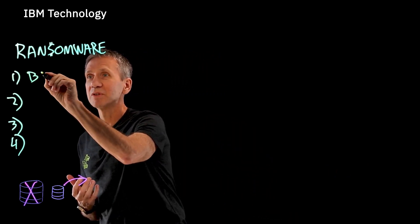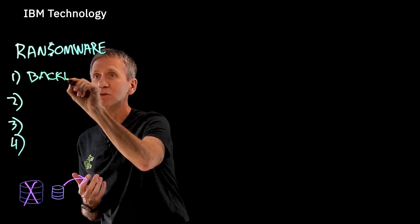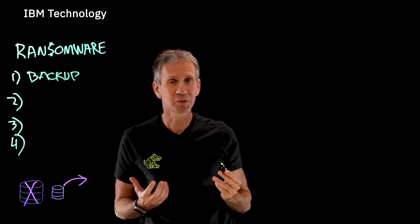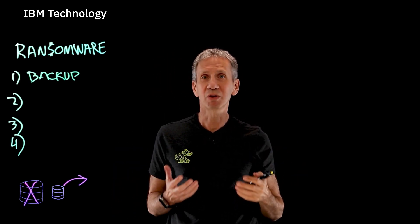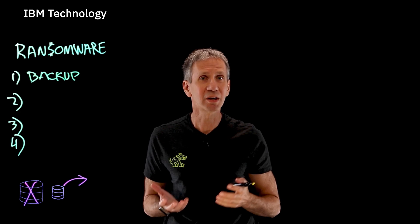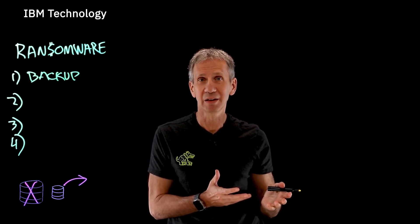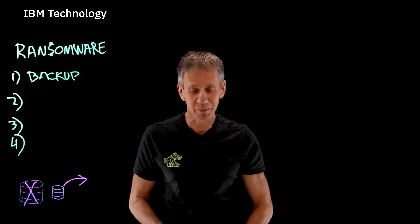The first, and I would say most important, thing that you can do is make sure you have a good backup. You need to have multiple backups because, as the old saying goes, if you have two backups you really only have one, and if you have one you really have none — because that one could go bad. There are a lot of different reasons it could go bad, but it could go bad.